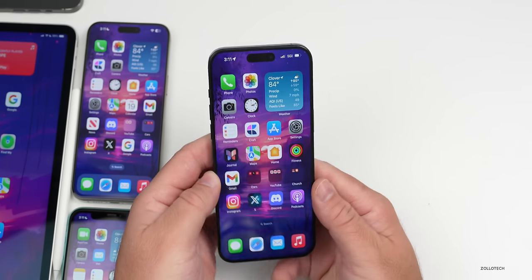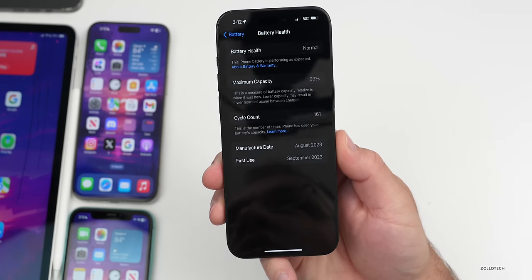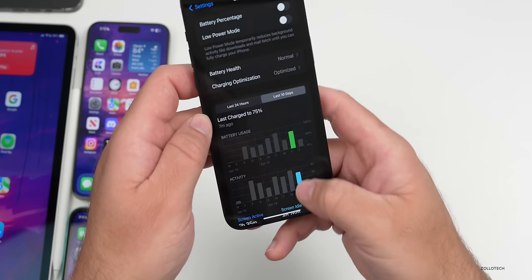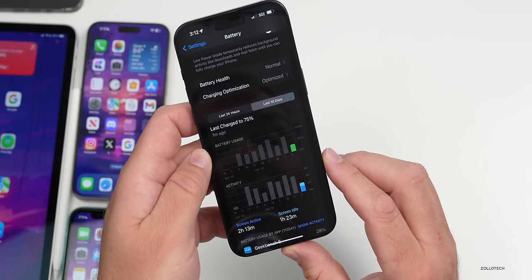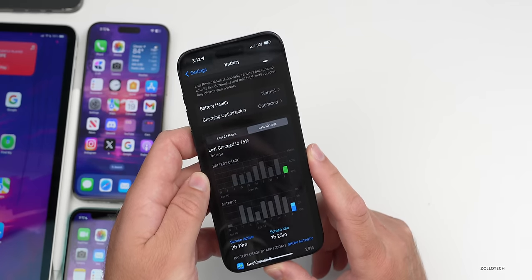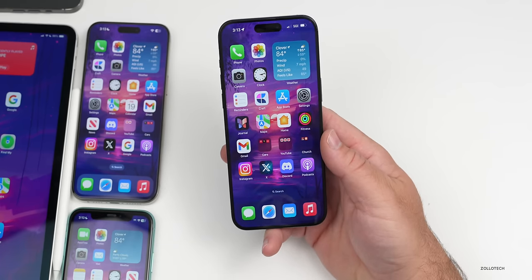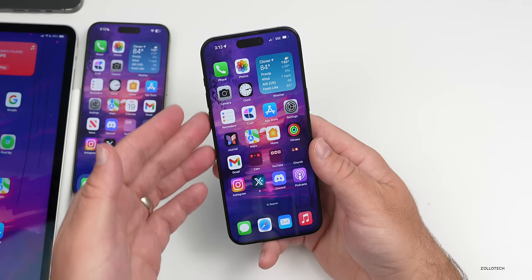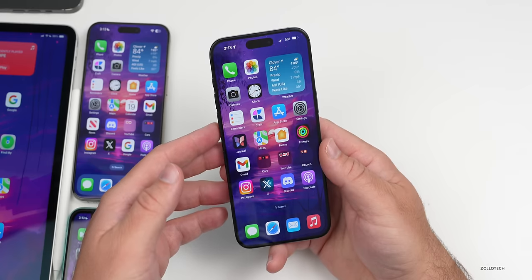Battery health is at 99% with 161 cycles. Yesterday had 2 hours 35 minutes screen-on time, 4 hours 26 minutes idle, using 75% battery. Today, 2 hours 13 minutes screen-on used 26%. Usually about 40% remains at bedtime. If you're on beta 1, it's worth upgrading; otherwise, it's probably best to wait for beta 3 unless you're testing third-party sideloading.